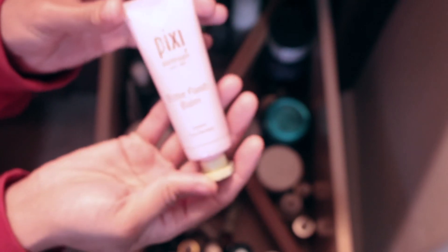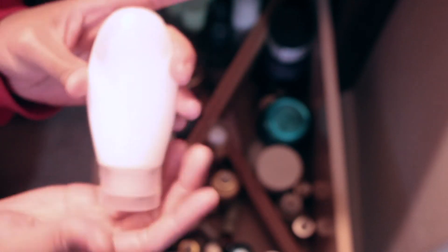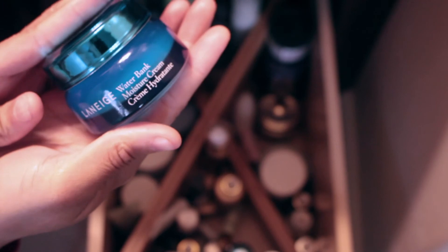Over here I have Pixi's Rose Flash Bomb, which I don't really care for too much. Then there's a sleeping mask I got from Walmart — it came in packs and I just opened them up and put them in here. I take this when I travel as a sleep mask. This is Laneige Waterbank Moisture Cream, and an eye cream by a company I found on Amazon.